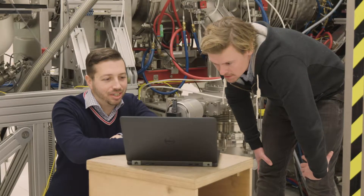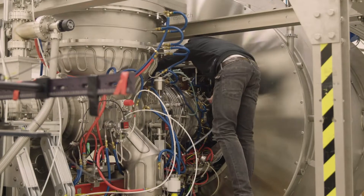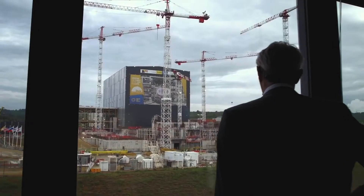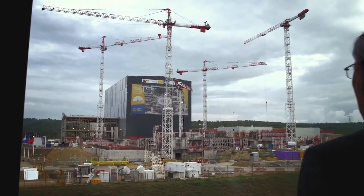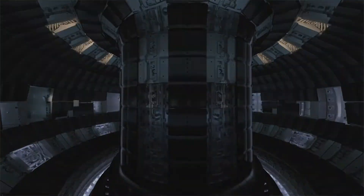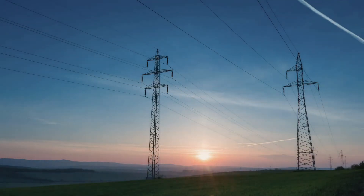One of the things that we investigate is using liquid metals. These have the great property that as the wall is eroded away, it can be continuously replaced. Technology like this can be used in a future power plant so they don't have to regularly stop and replace the walls.